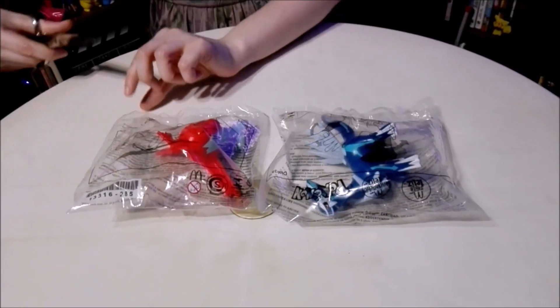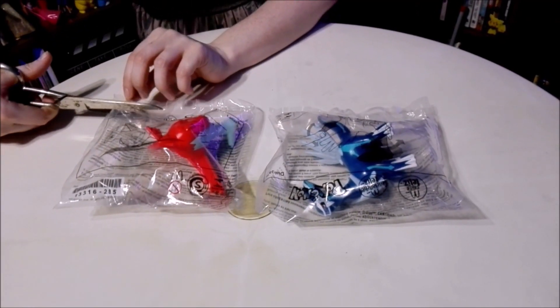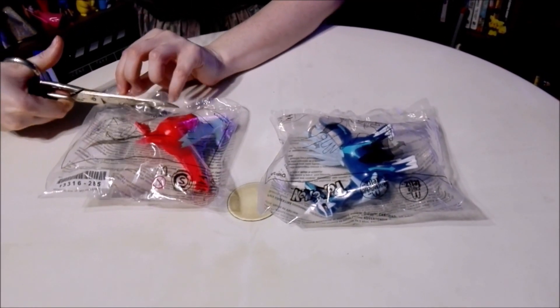Well evidently now it's bath time for Max, so now it's time to open up our brand new Pokémon figures. Let's go ahead and do that!